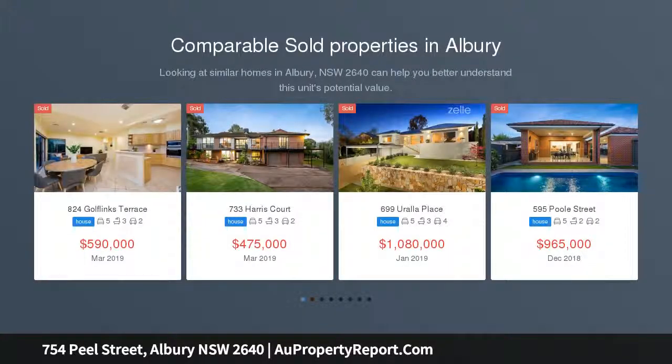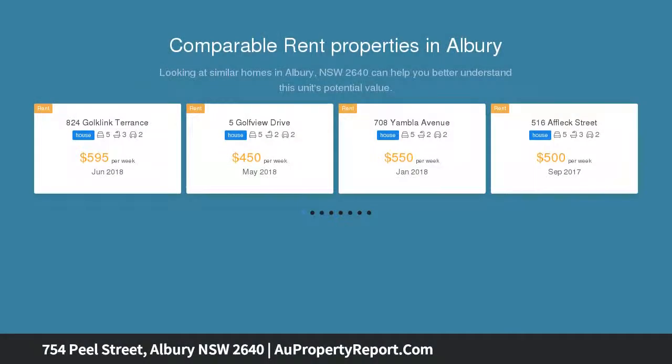Queenslander style design, elevated views across Albury, two levels, wraparound balcony, Central Albury location, two-sided frontage. For sale now by auction Saturday the 11th of May at 11:00 am.